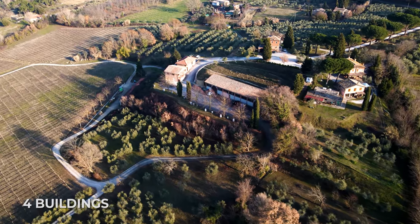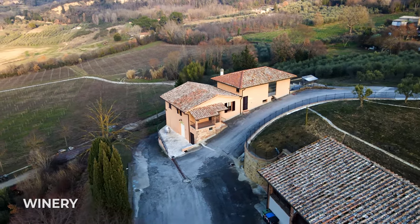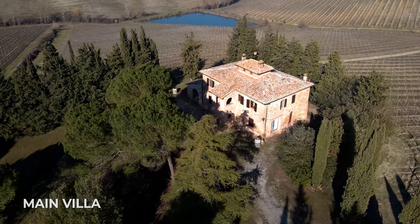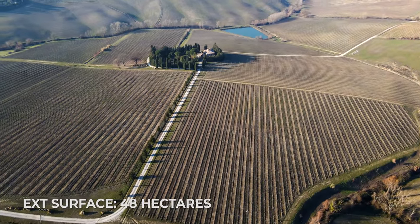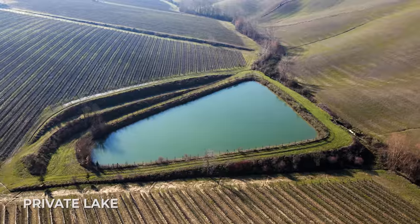Before we go inside, let me tell you a little bit more about the estate. It features four buildings: three dedicated to the production of olive oil and wine, and one villa dedicated to hospitality that has five bedrooms and three bathrooms. All of this is surrounded by 48 hectares featuring an extensive vineyard, an olive grove, and a private lake. Ma ora, venite con me!